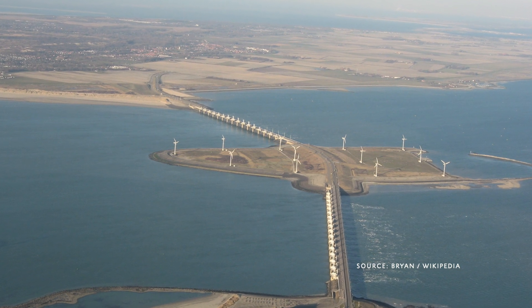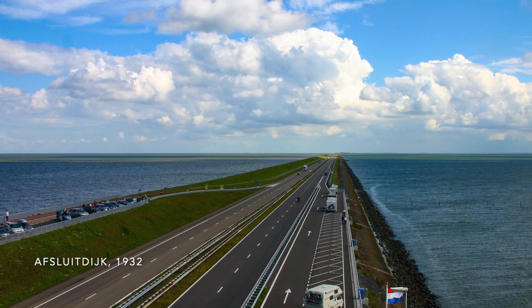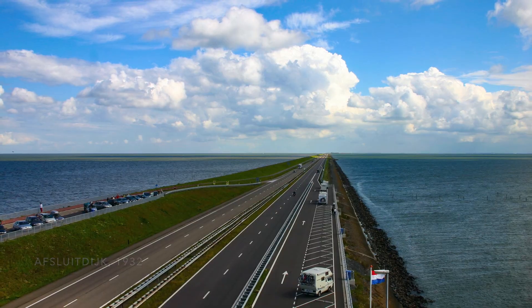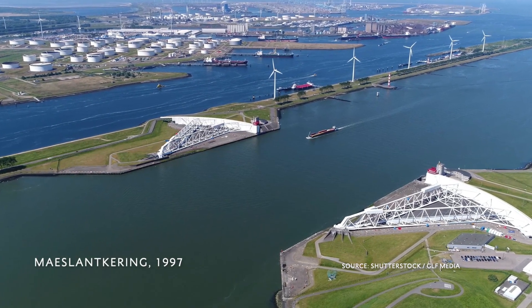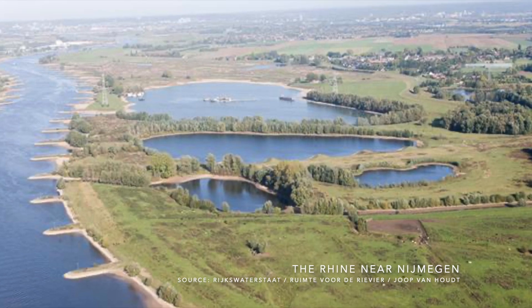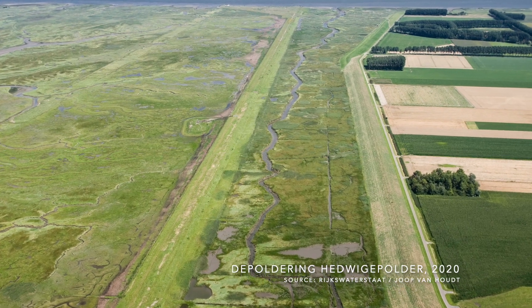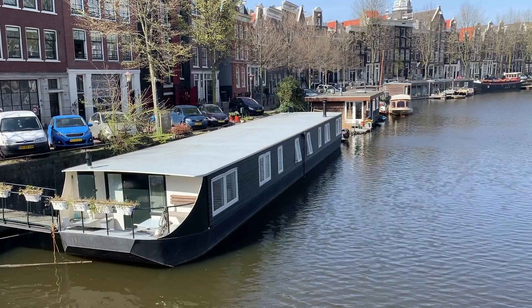The ambition is to remain the safest delta in the world and to remain world leader in water management. 1.1 billion euros per year are invested in the so-called Delta Fonds, a governmental water management program. But more and more experts propose we start living with the water instead of fighting against it. This includes creating more floodplains next to the rivers, flooding polders and reclaimed land, and growing different types of crops. And this is where houseboats come into play.